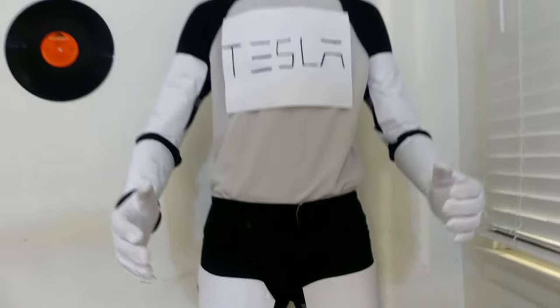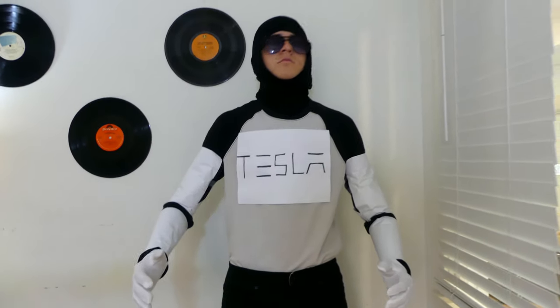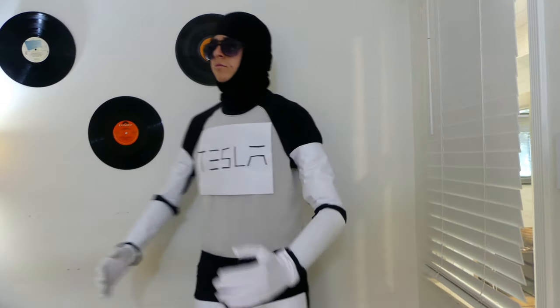Introducing the culmination of Tesla's engineering endeavors, the all-new Tesla Optimus — your personal robot.